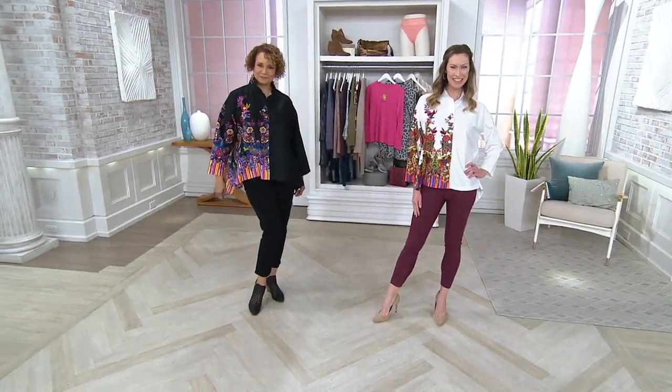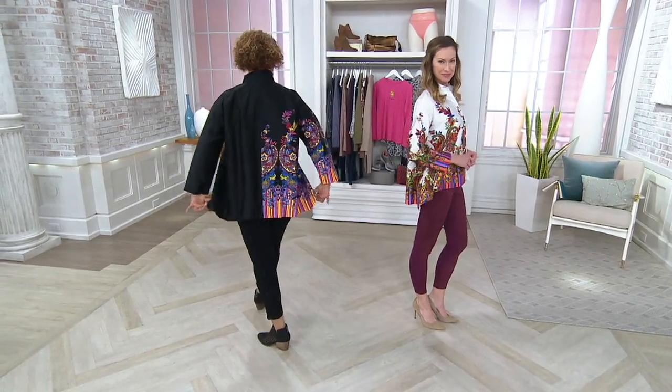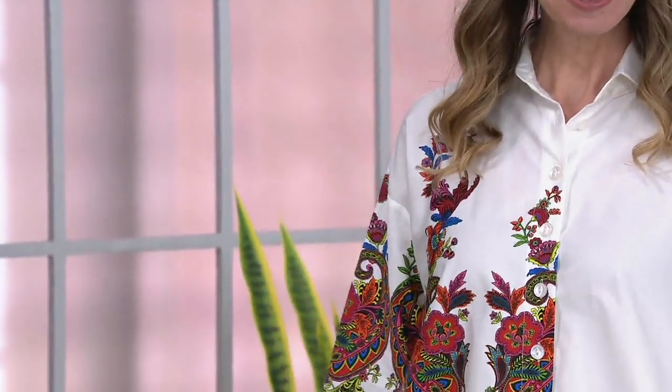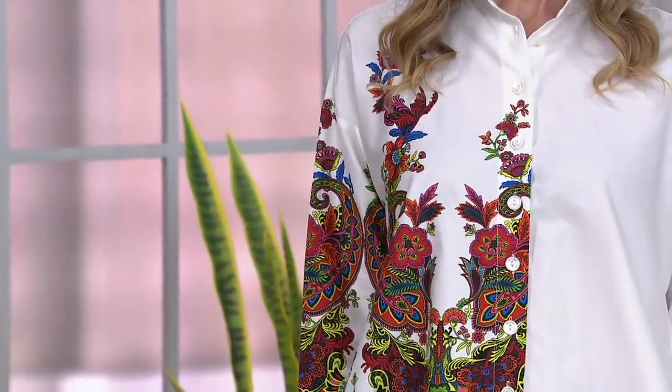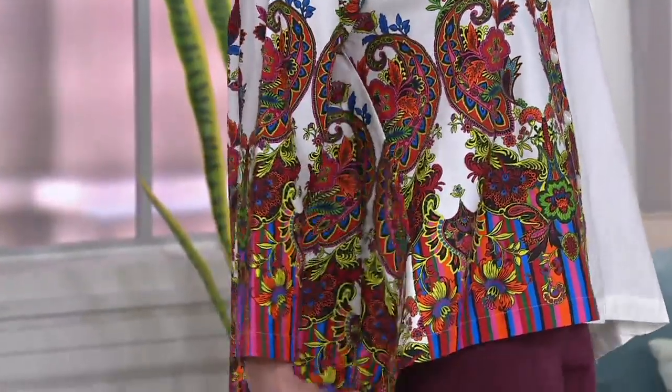Joining us with her Attitudes by Renee. We're going to focus on the top. She did also bring us faux suede and ponte leggings that we'll get to in just a little bit. A370770 is how we're going to start on this one. We have five easy pays and they will go away at the end of the day because everything here is on clearance.